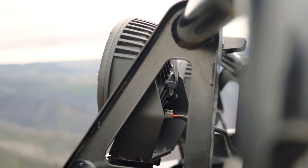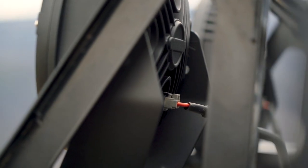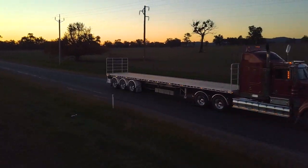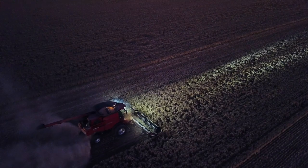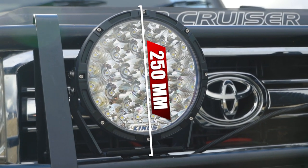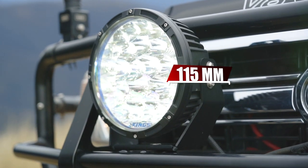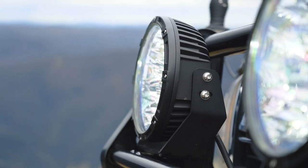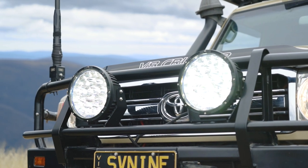That tough die-cast alloy housing features passive cooling fins and a waterproof breather for longevity, and they have the ability to run on both 12 and 24 volt, meaning they're suitable for everything from cars and four-wheel drives to trucks and machinery. Including the brackets, they measure 250mm high, 230mm wide and 115mm deep. They have an attachment system that uses two 8mm bolts on either side to positively lock them in place and prevent them from falling out of alignment.